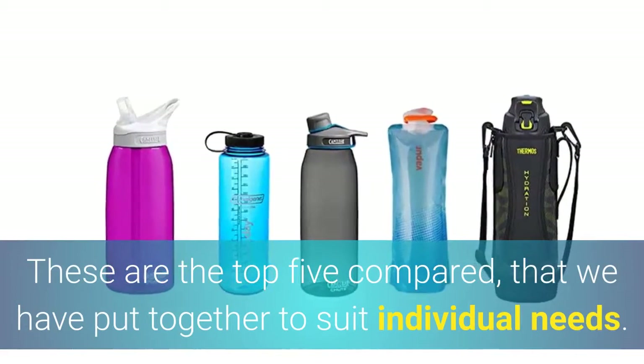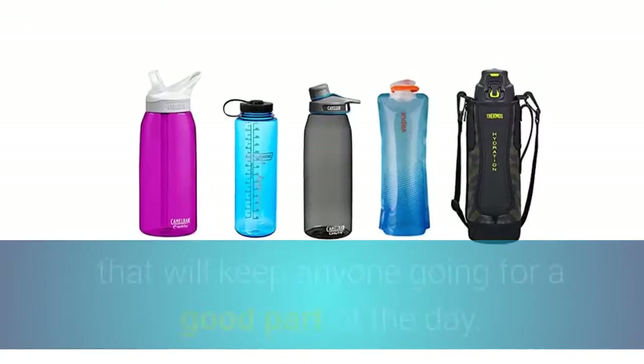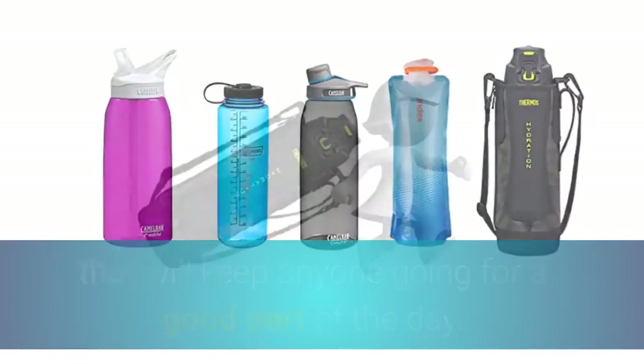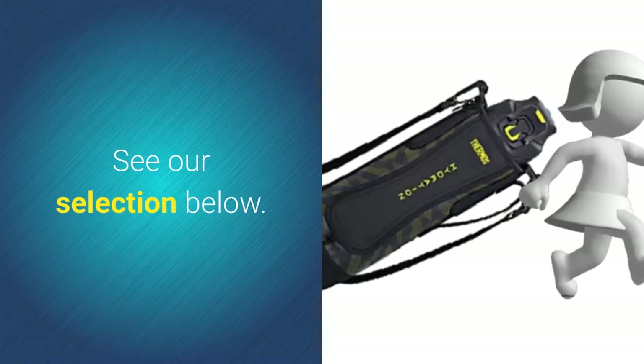The 1.5 liter sized bottle is a good size that will keep anyone going for a good part of the day, while at the same time it's not too bulky for carrying around. See our selection below.